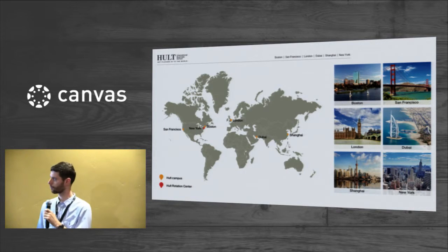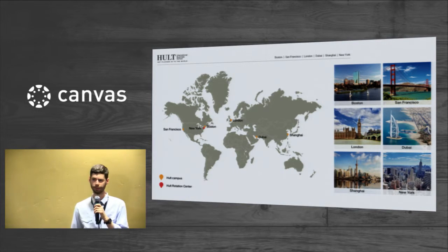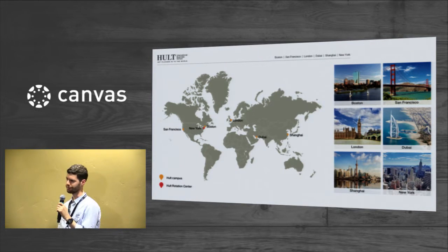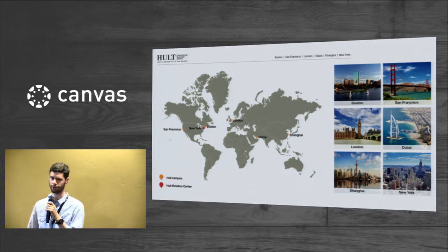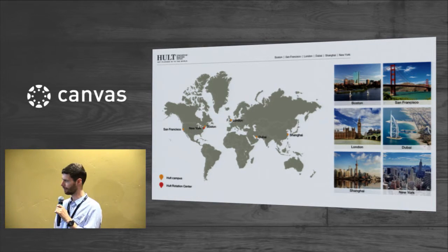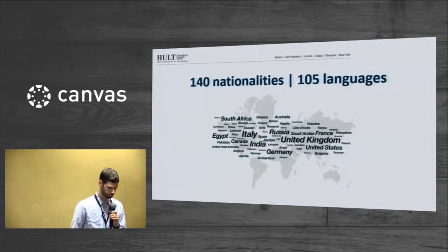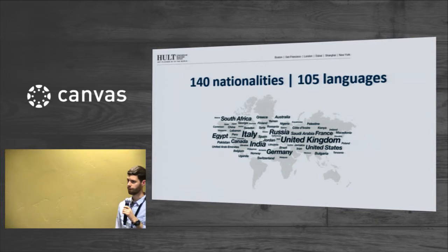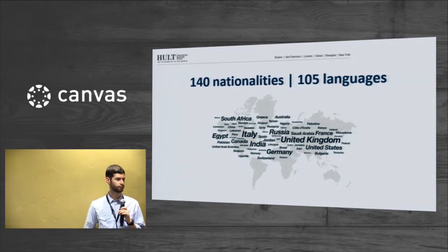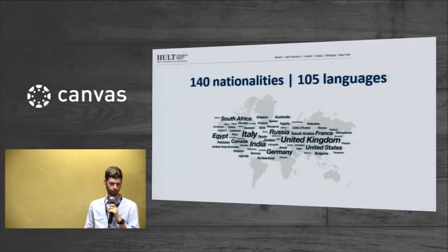We have five campuses around the world and about 3,500 students. Even though we're not a huge school, having multiple campuses we really wanted a solution that could accommodate a lot of different hierarchies and groups. We have a really international student body — 140 nationalities, students speaking 105 languages, everything in English. A lot of students are coming from a background where they're not used to filling out course surveys.